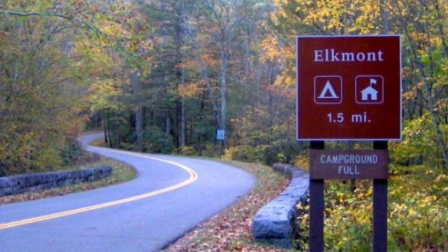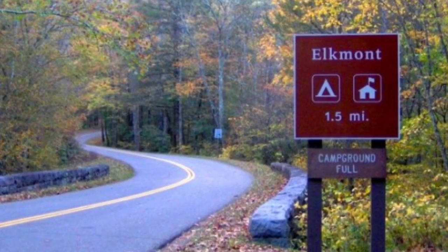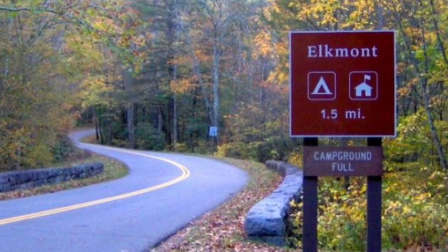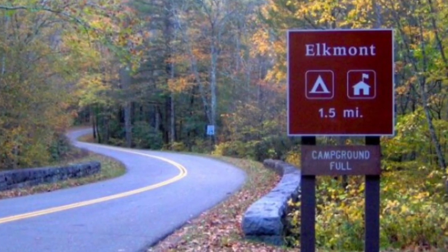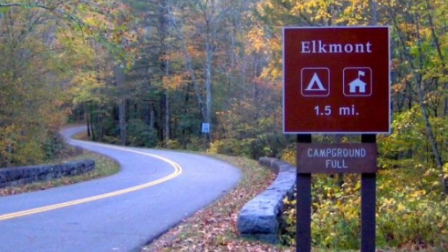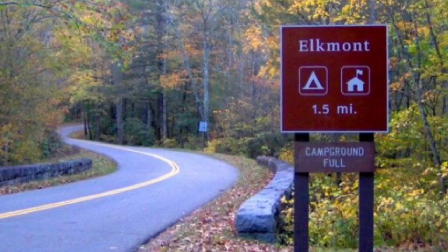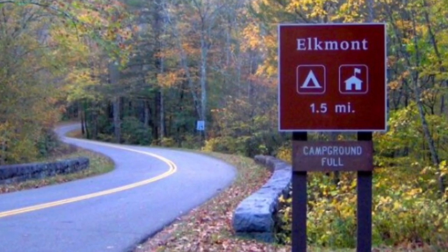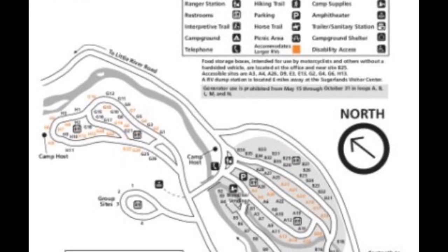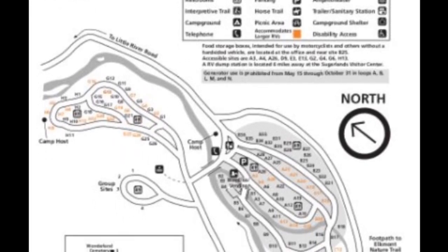Elkmont Campground. The nearest town is Gatlinburg, Tennessee. It has an elevation of 2,150 feet. It's the largest and the busiest in the Great Smoky Mountains National Park campgrounds. It's only open from March 9th through November 25th. It has 220 individual campsites.